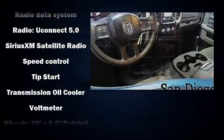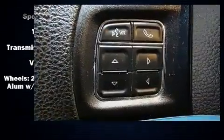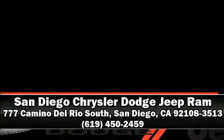certification process. Our team is professional and we offer a no-pressure environment. We are here to help you.